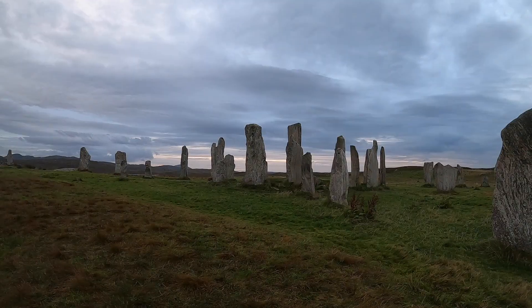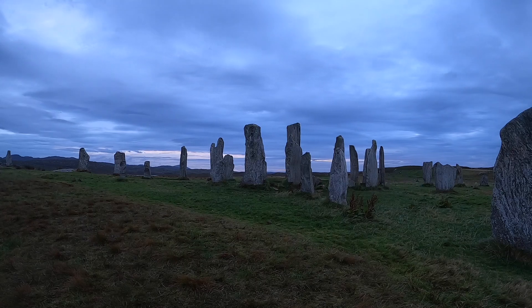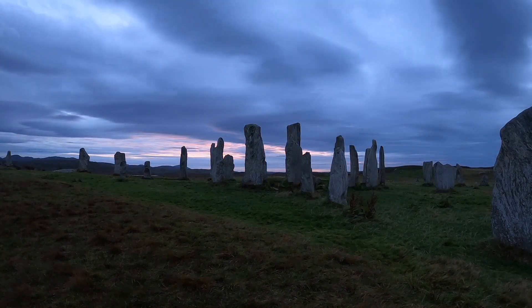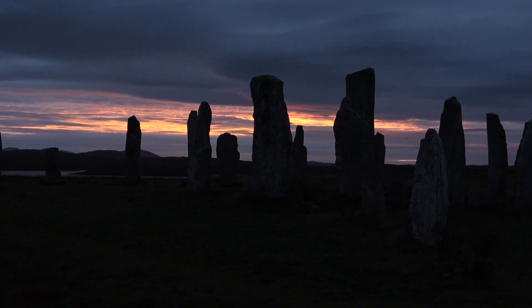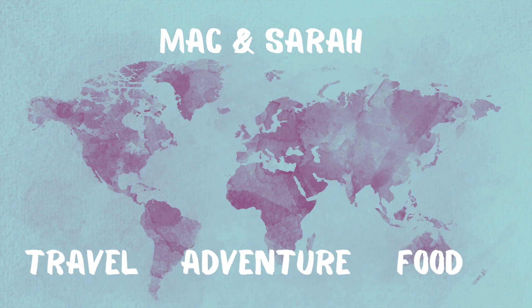We ended our last day on Lewis as it began — back at the Callanish Standing Stones, this time for sunset. It was a cloudy evening, but for a magical moment the sun broke through and cast a golden light across the sky. Cameras were going off all around us as everybody tried to capture the beautiful view. We hope you've enjoyed touring the Isle of Lewis with us. In our next episode we hit the Isle of Skye, so make sure you're subscribed with notifications on so you don't miss a thing. Thanks for watching — we really appreciate it. Bye!